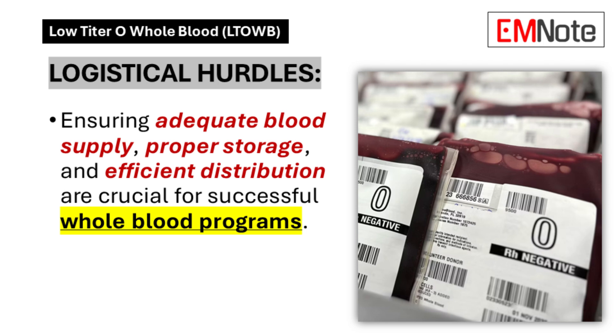Logistical Hurdles: Implementation of whole blood programs requires coordinated blood product management systems, appropriate storage facilities, and efficient distribution networks. These operational requirements present specific challenges to healthcare systems.